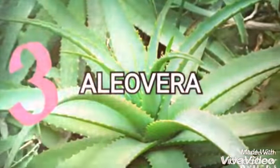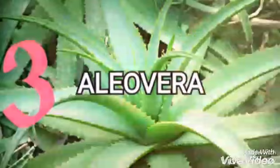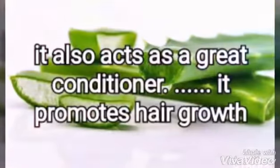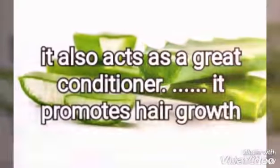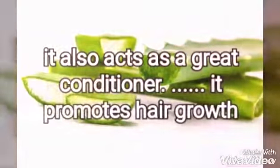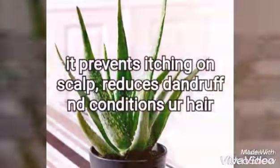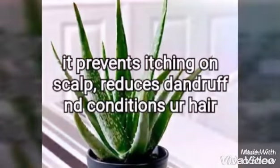Third one is aloe vera. It is also a great conditioner. This is very good for our hair, very good for new hair recovery, and very good for hair growth. Mainly it reduces dandruff and removes dandruff.